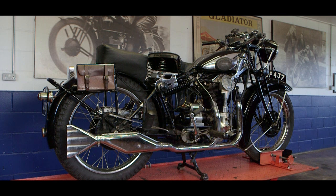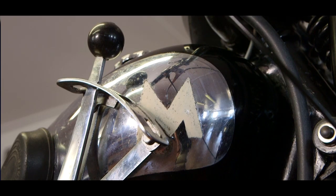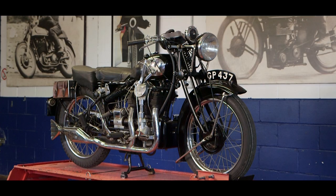I believe Matchless chose the four cylinder configuration because what it did have was a lot of power, a lot of torque, and was easy to ride. It was said by journalists at the time that you could go from six miles per hour to 80 miles per hour in top gear, which is a point I have never personally confirmed, but that was its reputation.